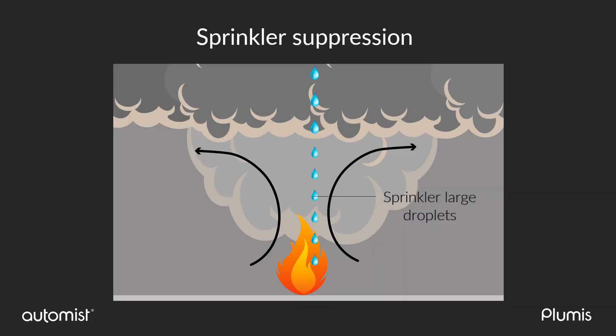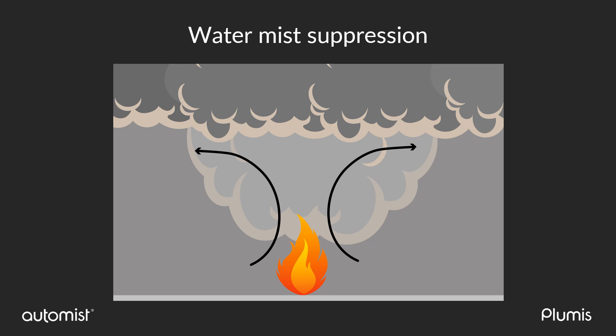Sprinklers produce large droplets. The nozzle located on the ceiling or high up in the room allows gravity to pull the droplets down and wet surfaces. Fire cannot progress over wet surfaces and so gets suppressed. The large droplets allow water to go through the hot layer and against the updraft of hot combustion gases. Water mist uses a different process to suppress the fire. Water mist nozzles are designed so that small droplets can be drawn into the natural air draft created by the fire. When mist reaches the base of the fire, it evaporates. This evaporation process extracts heat and oxygen from the fire, resulting in suppression.